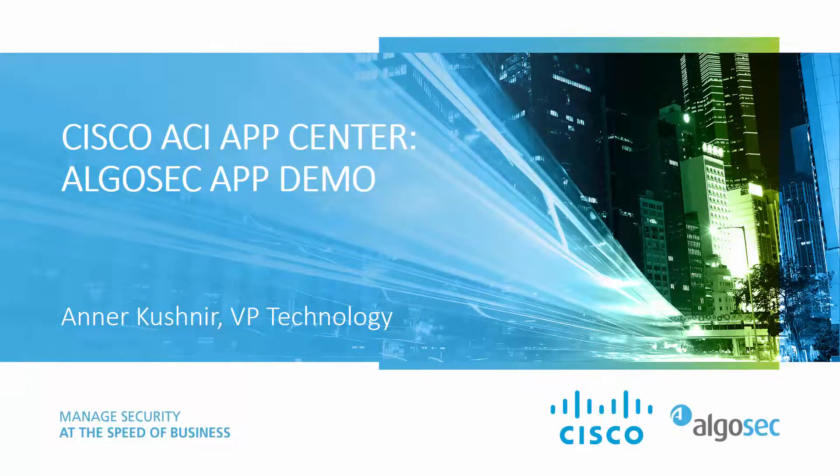Hello, I'm Aner Kushnir, VP of Technology at AlgoSec, and today I am going to demonstrate the new AlgoSec app for Cisco ACI's App Center.